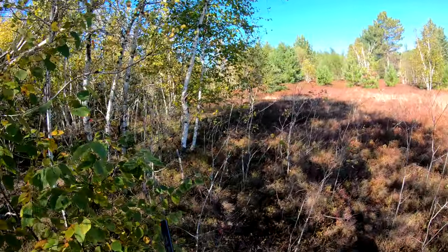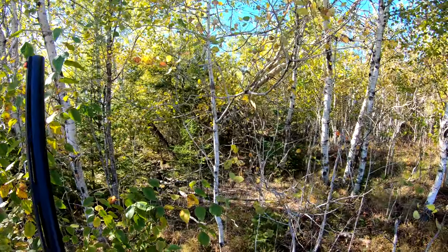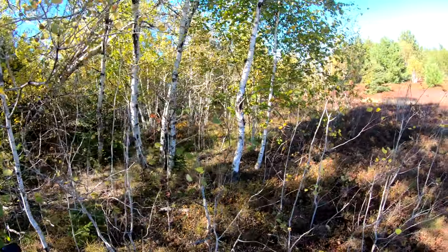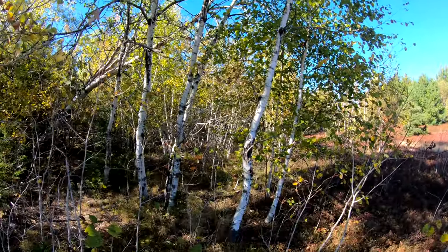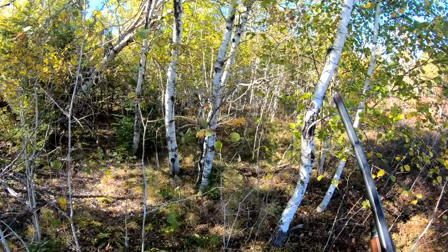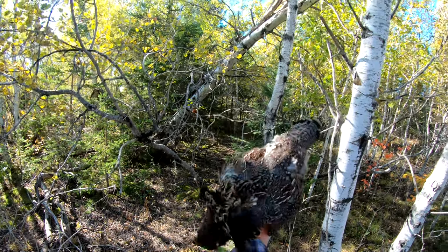I wasn't expecting that. I thought I saw something moving under the tree, and I got down on my knee there and I could see its head twitching — and that's the one I just got there, shot it on the ground. The other one came and laid up on one of these trees. Yeah, it's right there. There we go, there's number two.